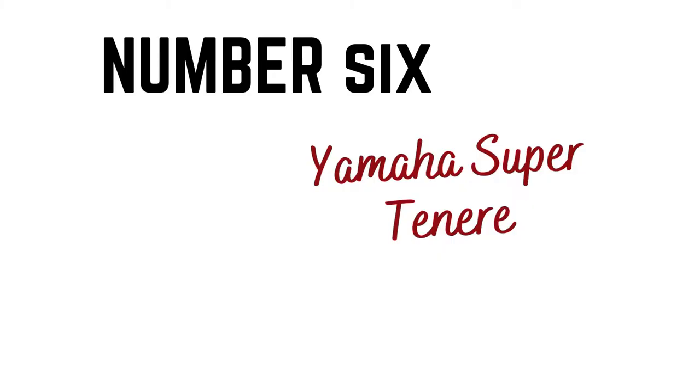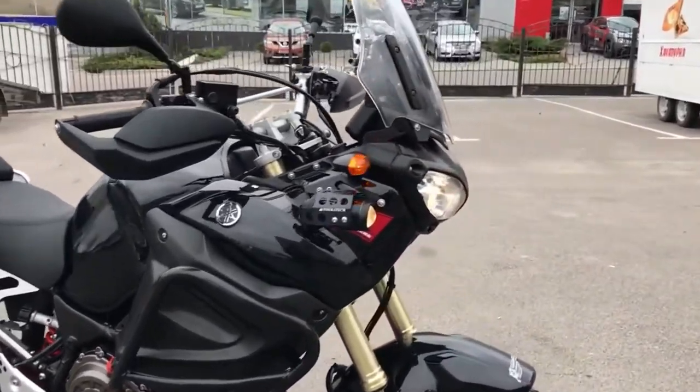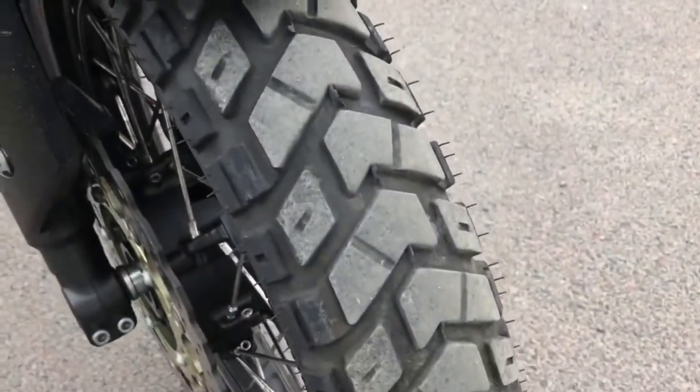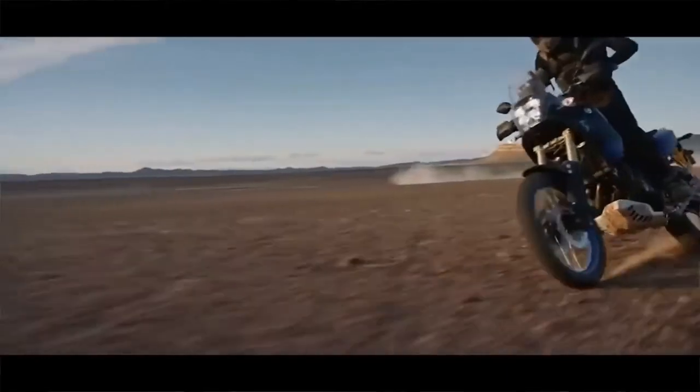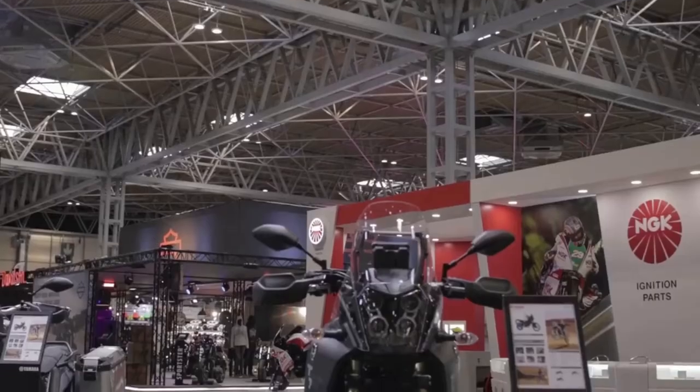The Yamaha Super Ténéré — you either call it an adventure bike or you don't. It has a lot of adventure touring DNA but definitely leans towards sealed road cruising rather than sincere off-road riding. But that's okay — adventure riding means different things to different riders, and some prefer to stay on sealed roads and rarely venture off-road.